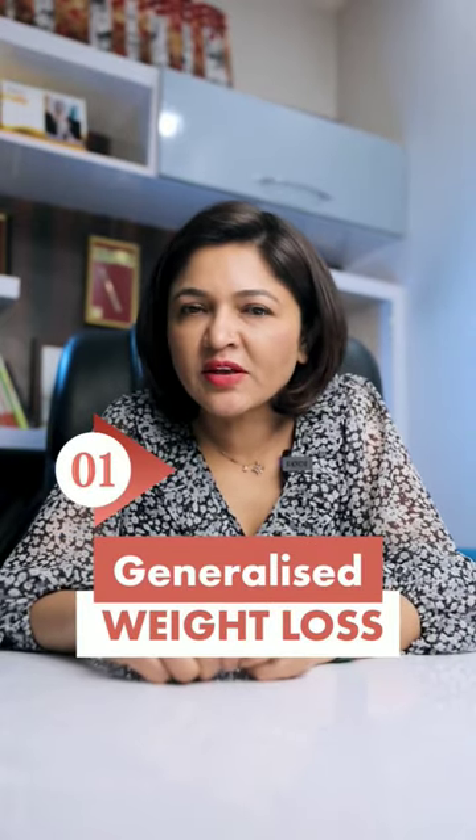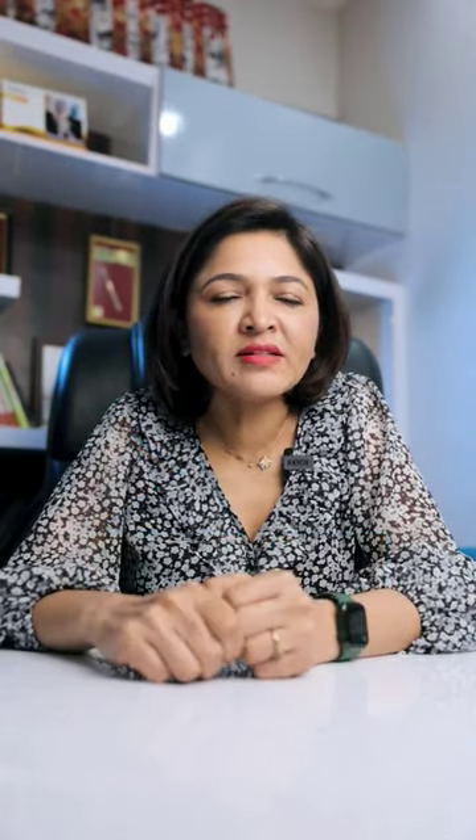Number one on my list is generalized weight loss. If you lose your overall weight, then definitely you're going to achieve a slimmer face as well.